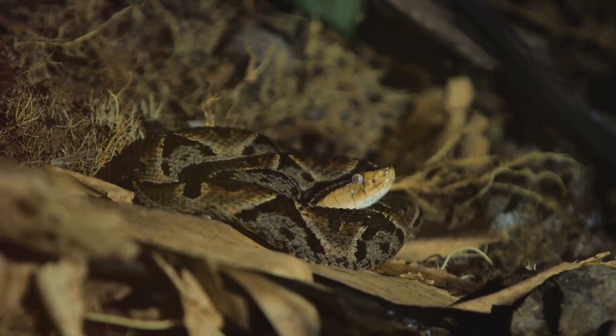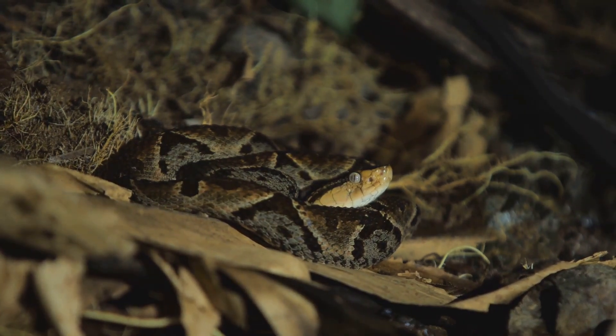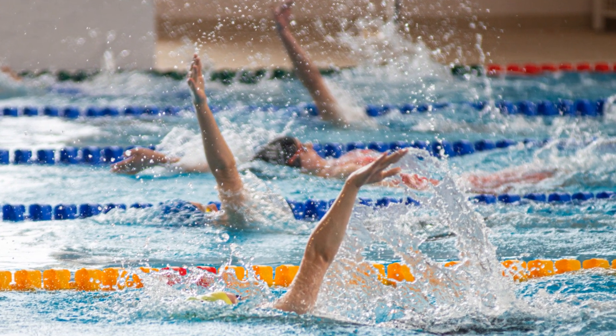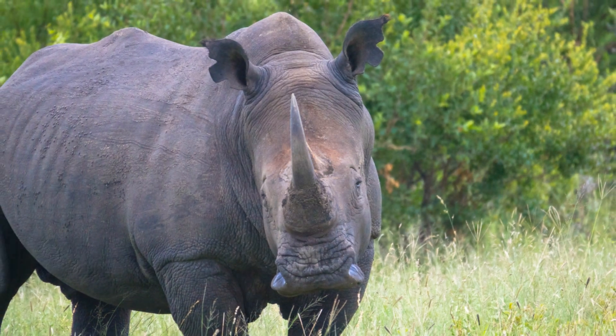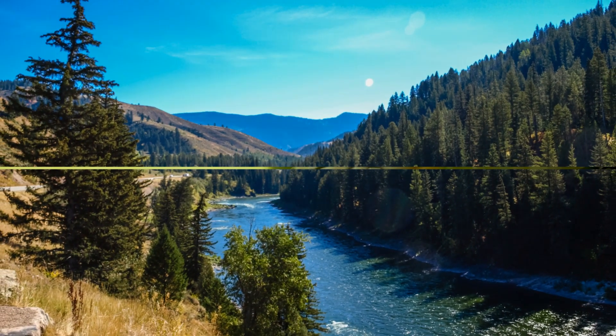But remember, this isn't a one-size-fits-all situation. Different venoms have different effects, and the body's response can also vary. It's a race against time, a struggle between the venom's destructive power and the body's will to survive. As the venom spreads, the animal's life hangs in the balance. The clock is ticking, and every second counts. The race has begun, and the stakes couldn't be higher.